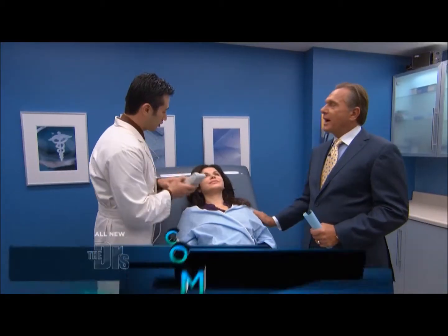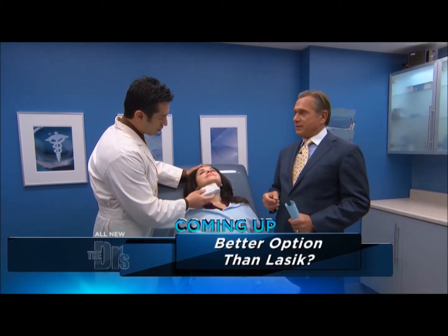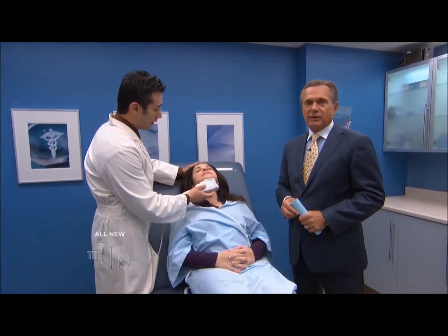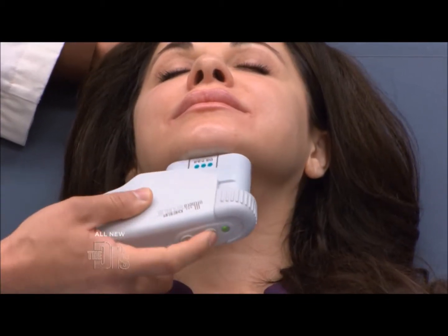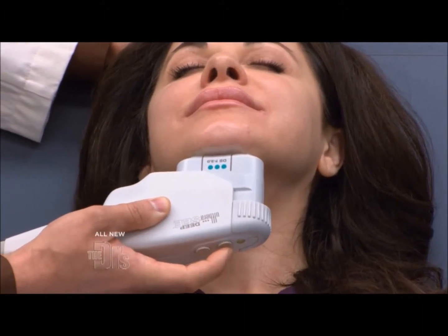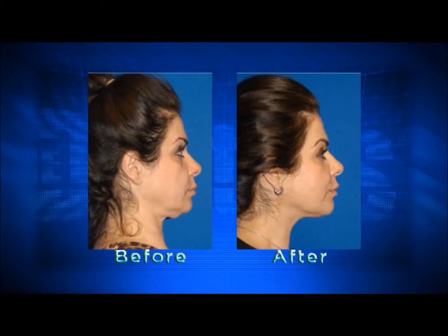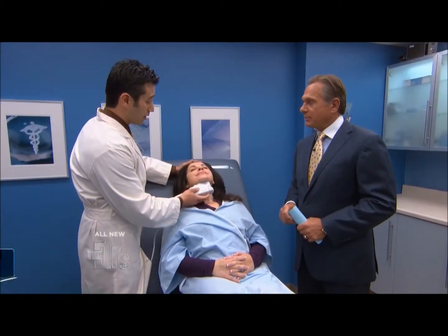Now, Maya has had previous treatments, right? Yes, we treated her the first time three months ago. And I think we have a before and after — actually, we do have those pictures to show you of the way Maya looked before and after that first treatment. She's getting her second treatment here, and she's gonna realize even more improvement after this treatment.